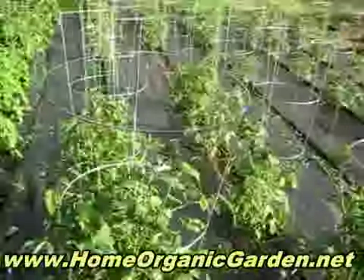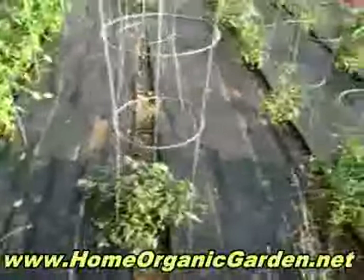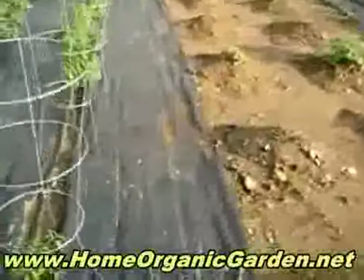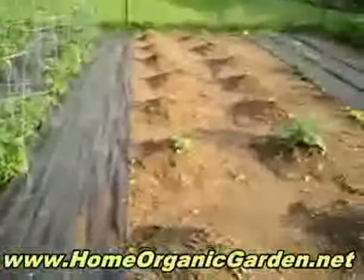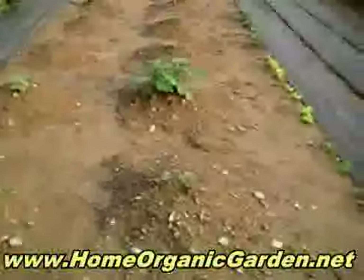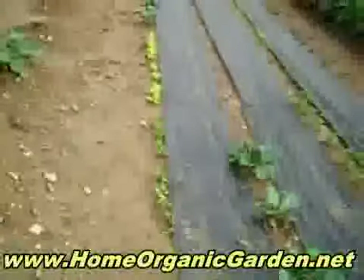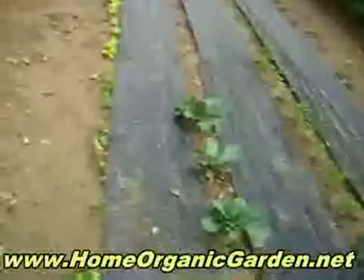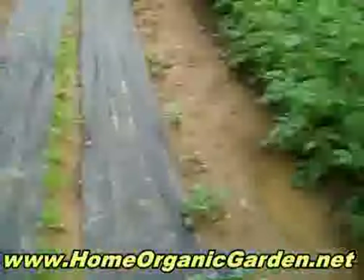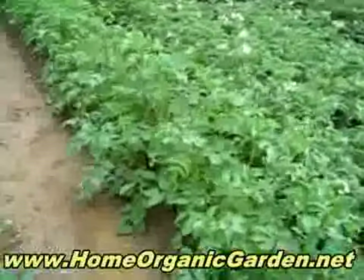And then we have a couple of them that didn't make it so much but they're growing. And then these are gonna be zucchini and melons, and then the big one in the middle is watermelon. And this is lettuce — different kinds of lettuce — and cabbage, and this is parsley. And then we have the potatoes; these have white flowers.